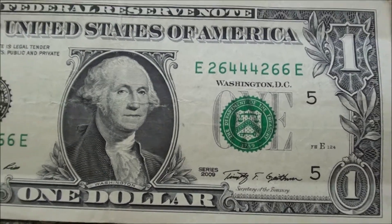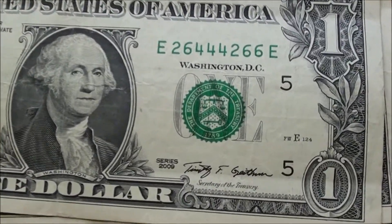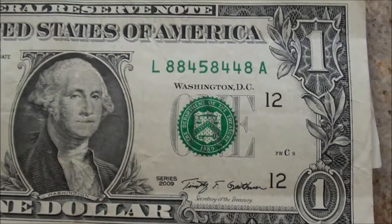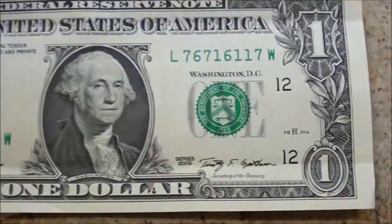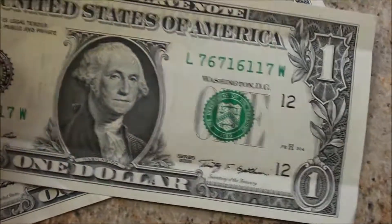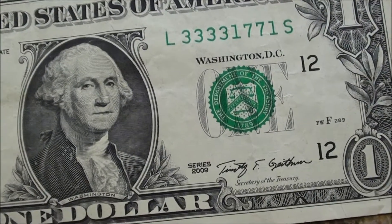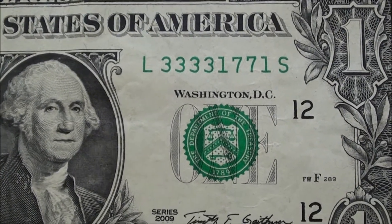Here's another trinary — this one is like a crisp, uncirculated. Well, it's got a crease in it. Some of these were pretty nice bills. Series 2009, you got 26,444,266. Here's the 845 trinary, series 2009. And here's a crisp 2009 — 76,716,117. And looks like the last one here is 2009, and it's really cool with the 4's and 3's — 1,771.